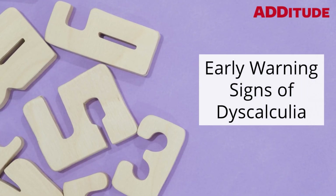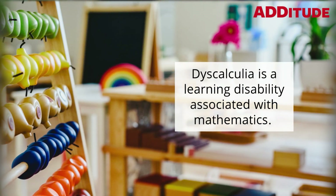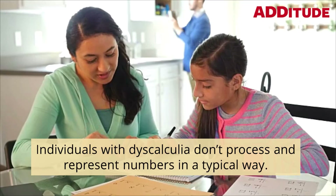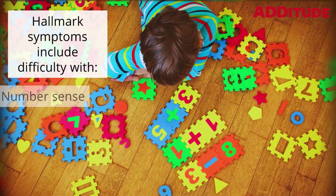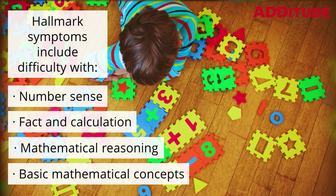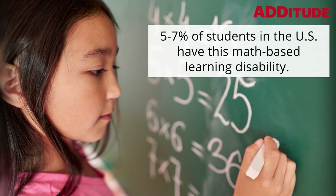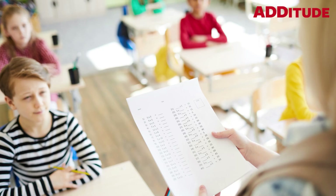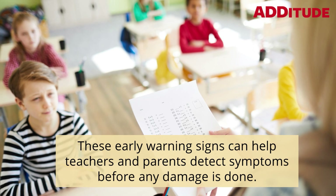Dyscalculia is a learning disability associated with mathematics. Individuals with dyscalculia don't process and represent numbers in a typical way. Hallmark symptoms include difficulty with number sense, fact and calculation, mathematical reasoning, and basic mathematical concepts. Five to seven percent of students in the U.S. have this math-based learning disability, and it often goes undiagnosed until a child fails in school. These early warning signs can help teachers and parents detect symptoms before any damage is done.